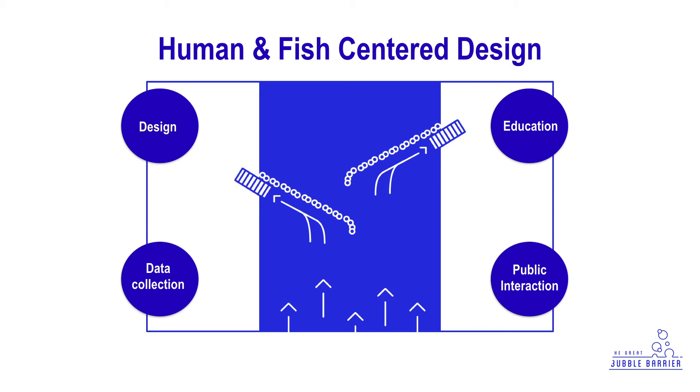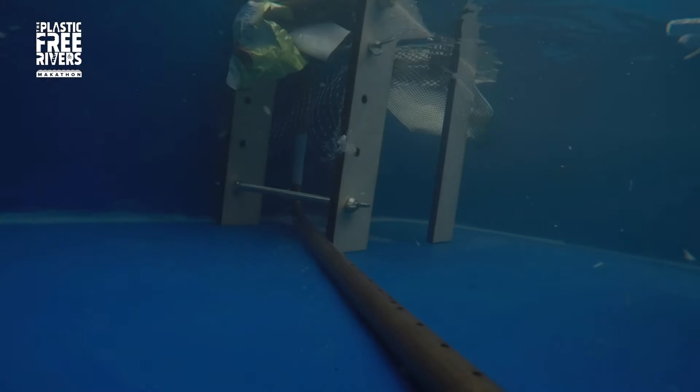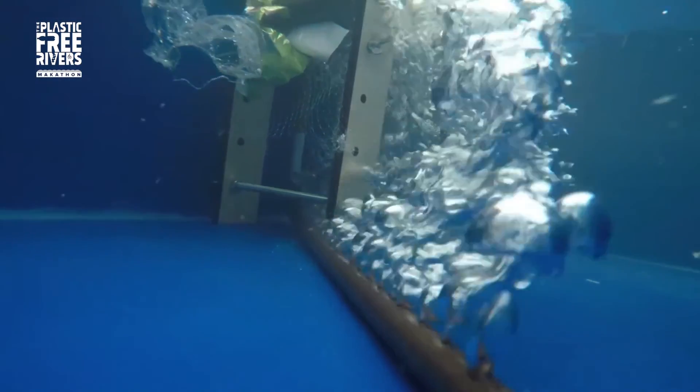We thought about more plans around it, which I can't go into detail right now, but we have an education plan, public interaction, and data collection connected to it. You can see on the water that it's pushed to the side, and then we have a conveyor belt.